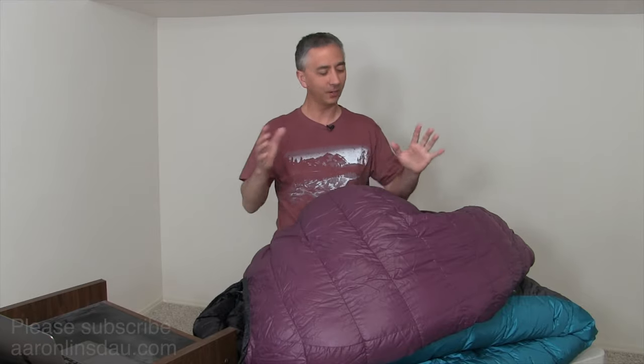In this video I'm going to tell you how to choose a sleeping bag — 15 factors to consider when you're purchasing one of these down or synthetic fill beauties. I'm going to give you 15 different things to look out for and be conscious of, and I'm going to save the most important factor for last.